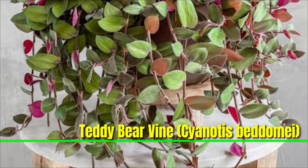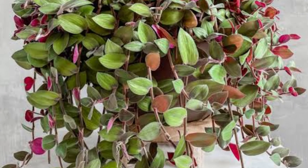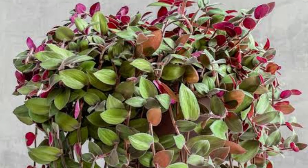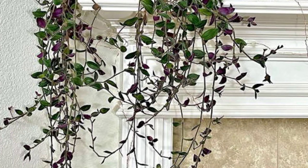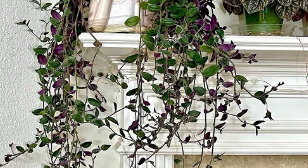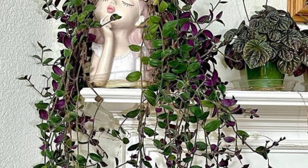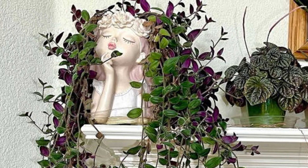The Teddy Bear Vine, Cyanotis kewensis, is a charming indoor plant known for its soft, fuzzy, dark green to purplish-pink inside leaves that resemble a teddy bear's fur. It thrives in bright, indirect light but can tolerate lower light conditions, though its color may become less vibrant. Water the plant when the top inch of soil is dry, ensuring the soil is well-draining to avoid waterlogging, as the plant prefers a balance between moisture and dryness.